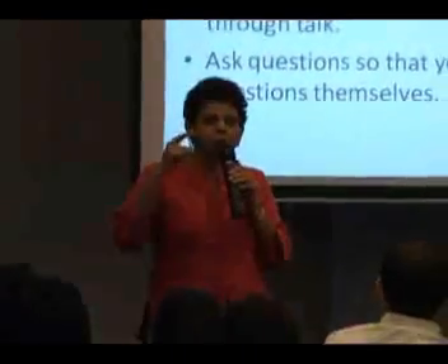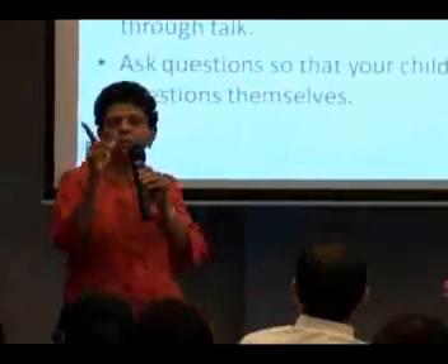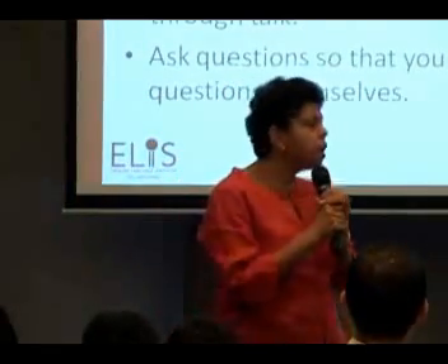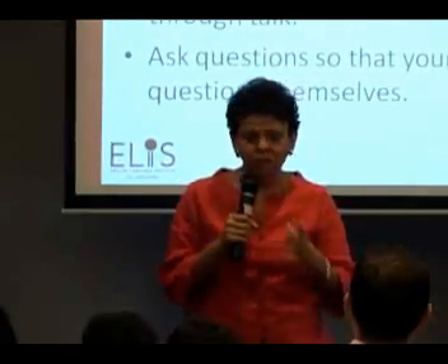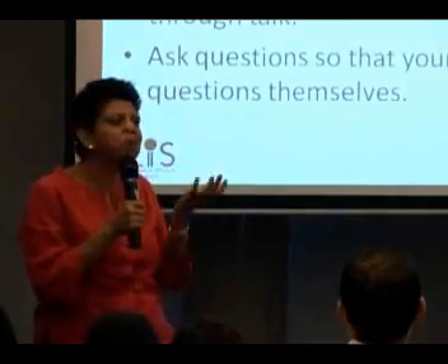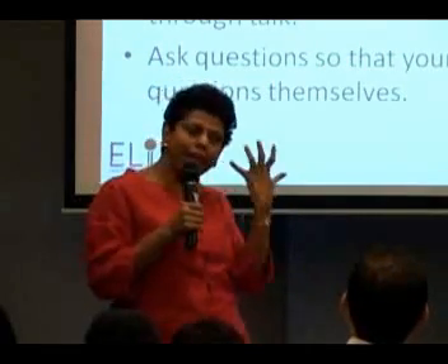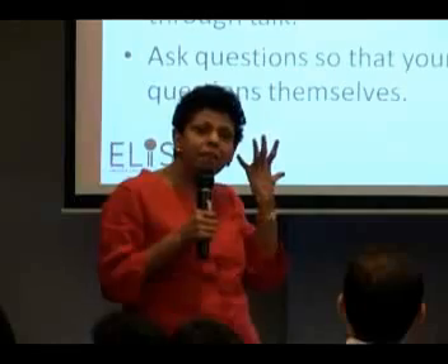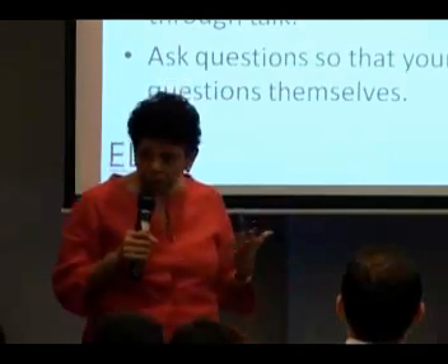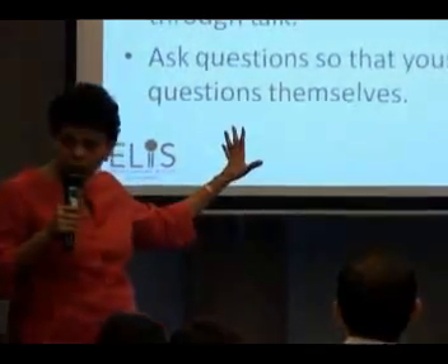Literate language is actually very different from spoken language. When we speak we don't speak in full sentences — nobody speaks in full sentences unless you're presenting. Listen to your own conversation — how many of you speak in full sentences all the time? So it's important that you begin to hear the cadence of language. Spoken language has a cadence, a rhythm of its own; written language has a structure of its own. This is what we call literate language.